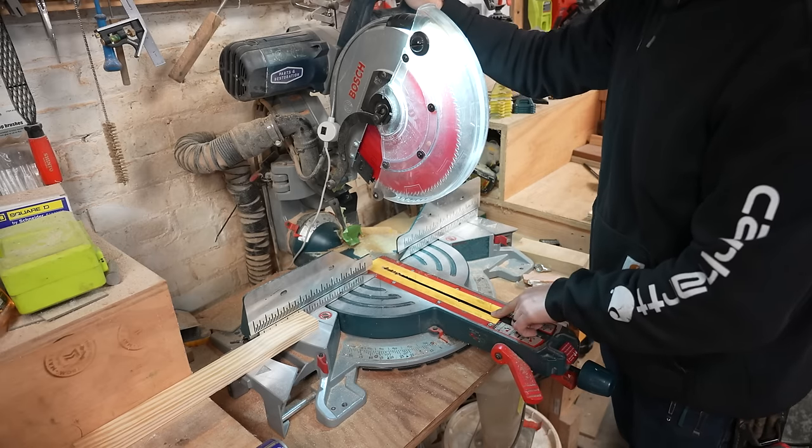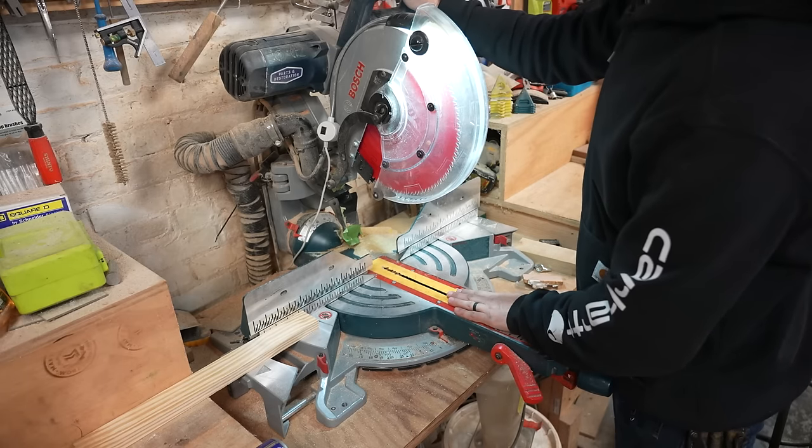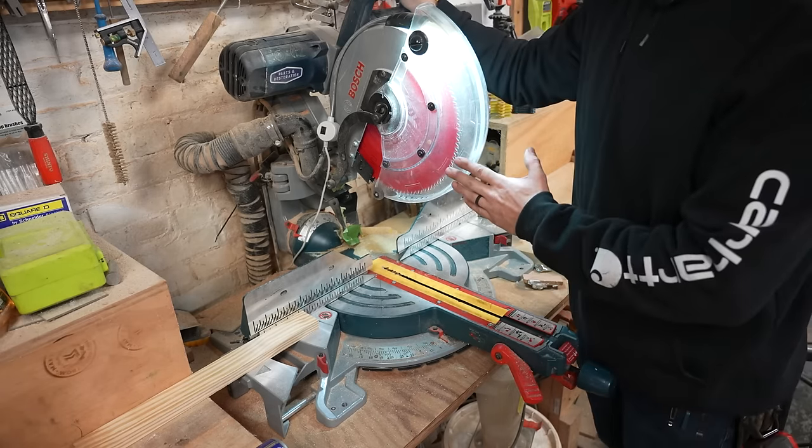With that little mod, this saw is just awesome. I've got some zero clearance tape on it too, which is also helpful. I really just like this saw a lot.